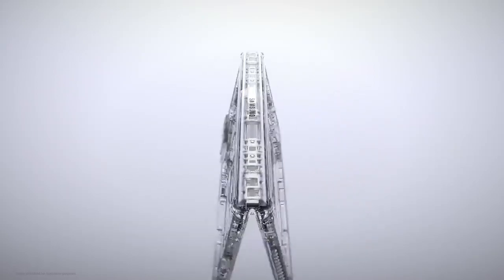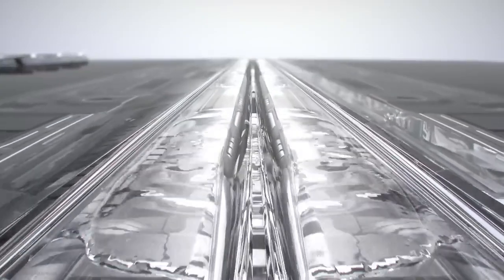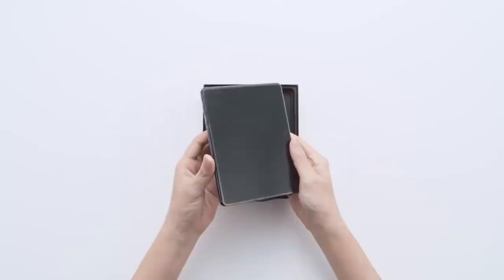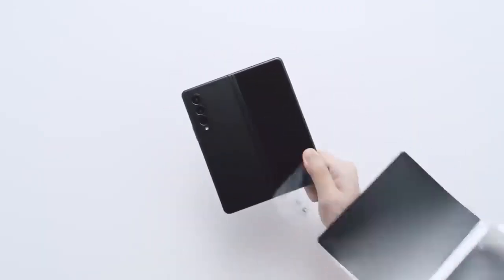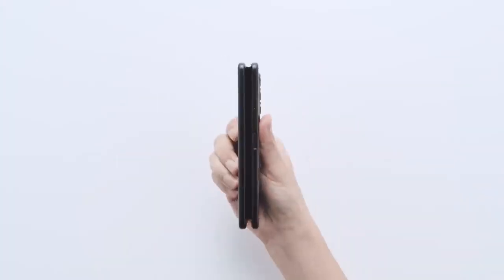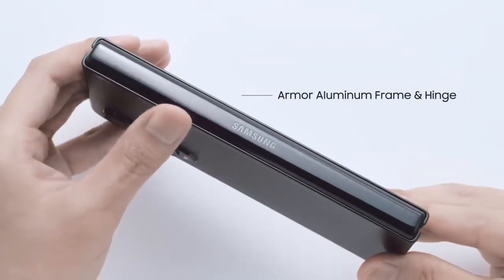The battery life is expected to be comparable to the previous generation Galaxy Z Fold 3, since both phones have a similar battery and just the processor will be changed. So we just hope Samsung will optimize this phone enough to give more than five to six hours of screen-on time and have it last for at least a day.